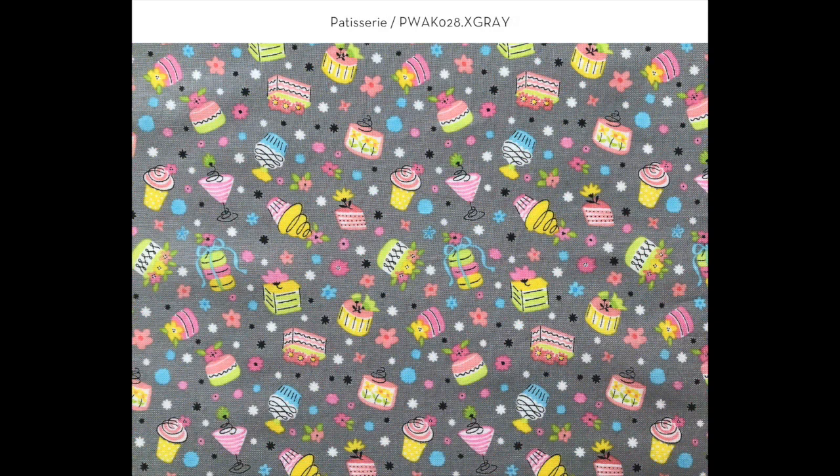Here we have Patisserie — and if it's a Parisian-themed collection, it needs to have desserts. You'll see the ever-popular macaroons, a parfait, and then I have small flowers and polka dots tossed in the background.